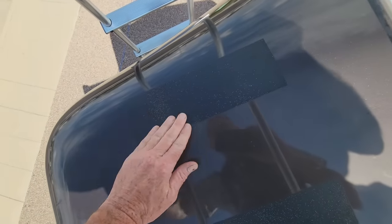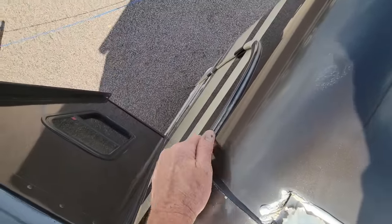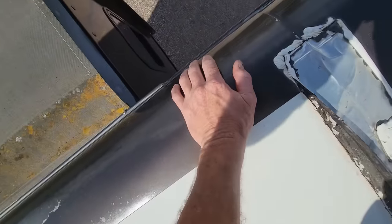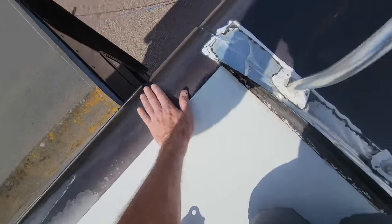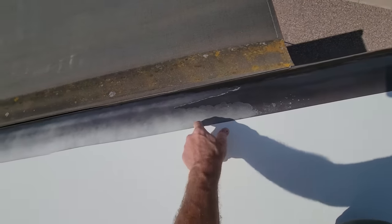The grip tape has lost its grip, and there's a little bit of a sealant gap on this body molding. This is a fiberglass roof. I do have some paint peeling right there, so maybe somebody had this repainted.